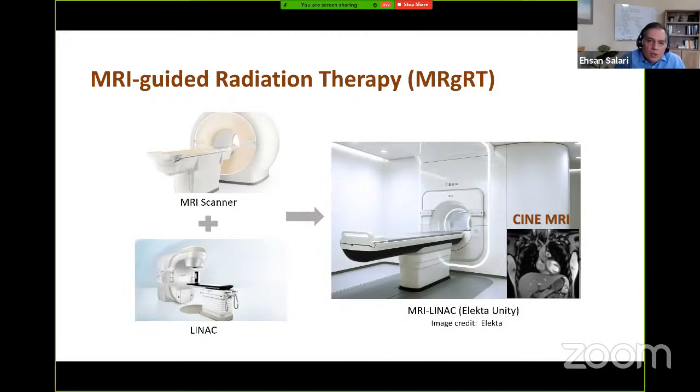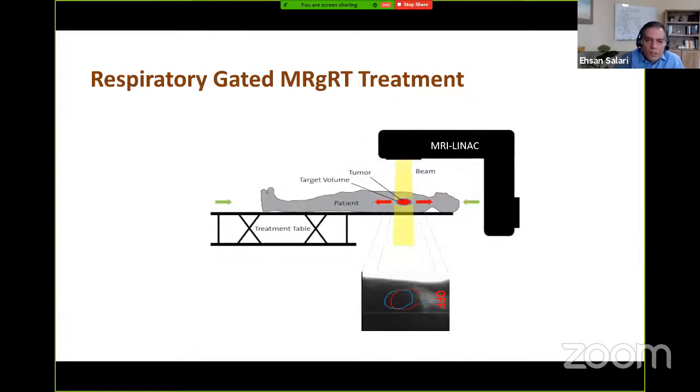Recent advancements in image-guided radiation therapy have made it possible to acquire real-time anatomical images during irradiation. Specifically, hybrid MRI-LINAC machines have been recently developed, equipped with an onboard MRI scanner to provide a real-time movie of the patient anatomy during irradiation. This real-time MRI information, known as Cine MRI, can be used to perform motion mitigation strategies. The most common form is respiration-gated treatment, in which the Cine MRI is used to track the motion of a specific region of interest, and the radiation beam is turned off every time the displacement exceeds a pre-specified boundary.